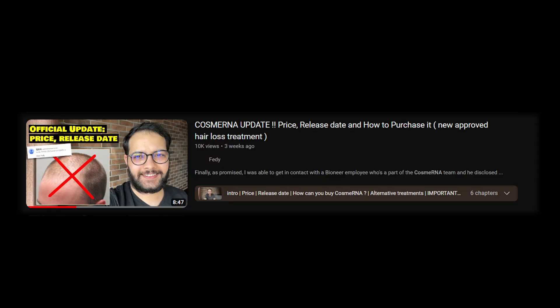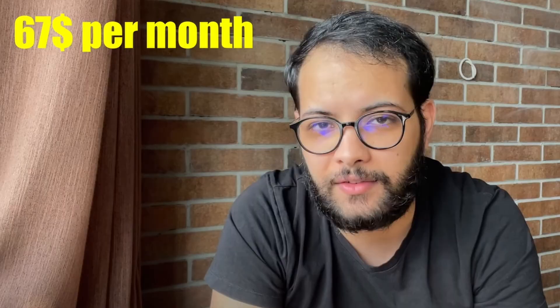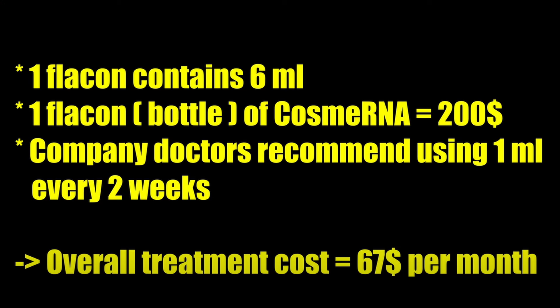One milliliter should be enough — try to focus on one target area each time and don't chase different areas. I also want to address the updated price. In my previous investigation video, I shared that a Pioneer employee disclosed the price would be $67 per month. That turned out to not be 100% accurate — the price is now $300 for a three-month supply of Cosmarine, so the actual cost is $100 per month.